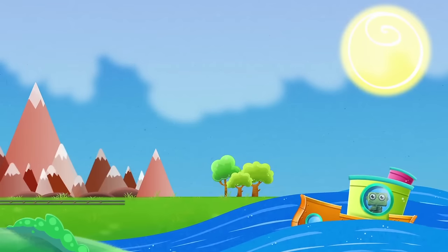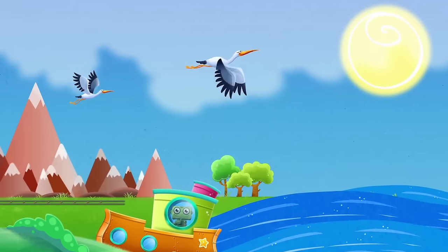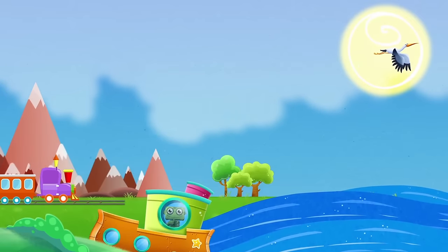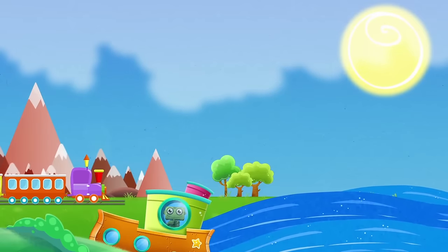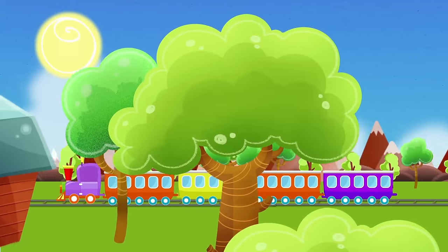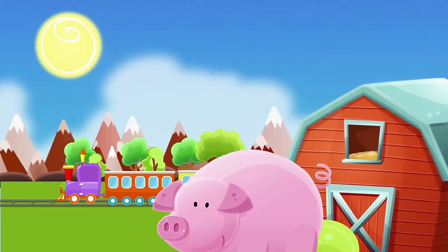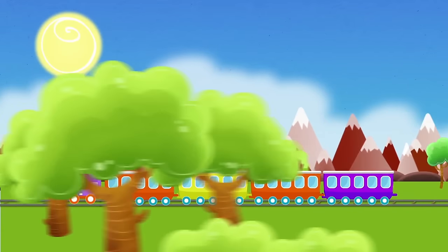Land ahoy! Now we need to use another transport to continue our trip on land. Let's ride on a train. At first, the train goes very slowly. Look! A farm! But then, the train starts to speed, and everything flashes by.